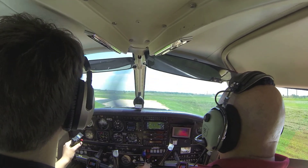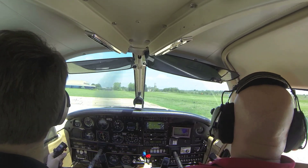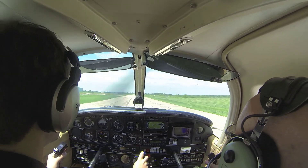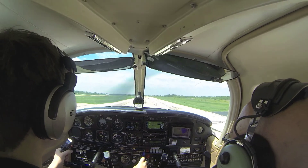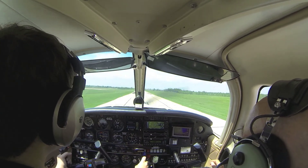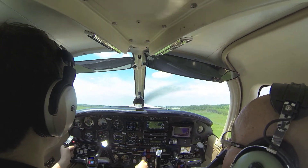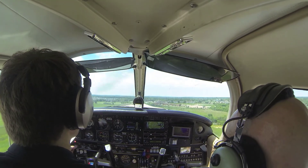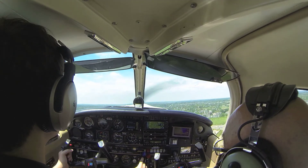Keep it rolling now — yoke all the way back on a soft field. Keep it rolling, you have power as you're coming around. You don't want to stop — as soon as the nose wheel starts coming off, release the back pressure. Nose wheel should just slightly be off. Let it fly itself off.